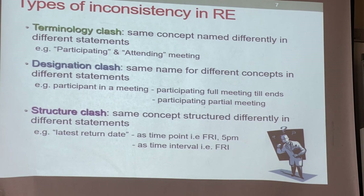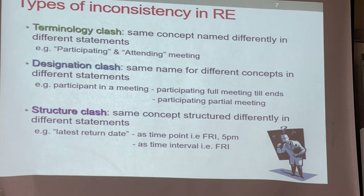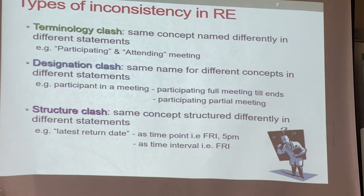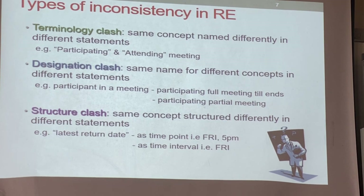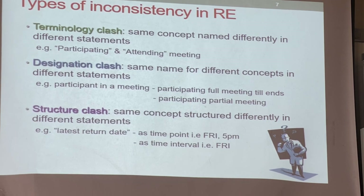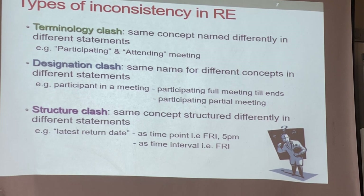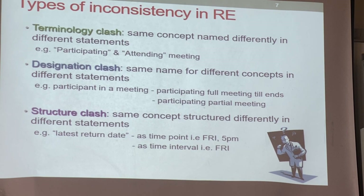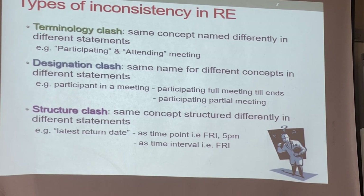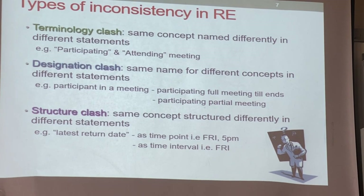The last type is structural clash — the way you put information into structure. For example, at one place you write 'Friday 5 PM', and the lecturer says the assignment must be submitted by 5 PM today. But the system shows 'Friday' only — Friday means until 11:59 PM, the whole day. So there is a structural clash: do you mean only Friday 5 PM or until 11:59 PM on Friday? That is a structural clash.